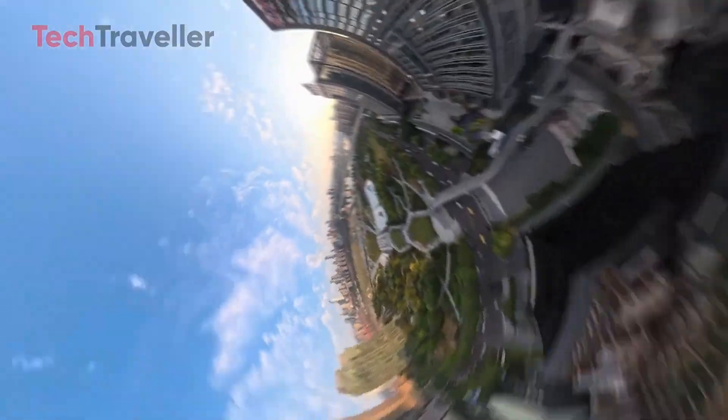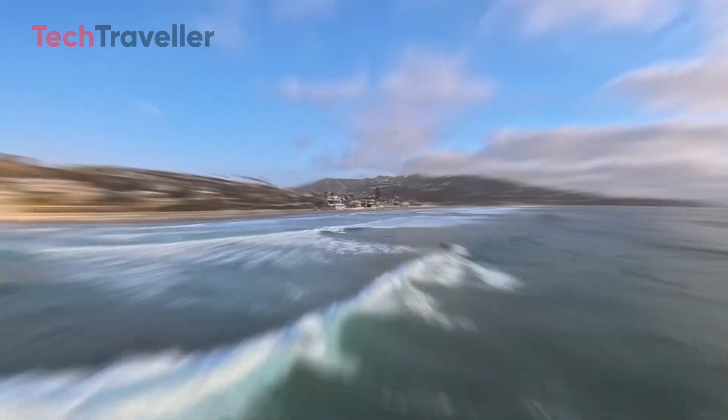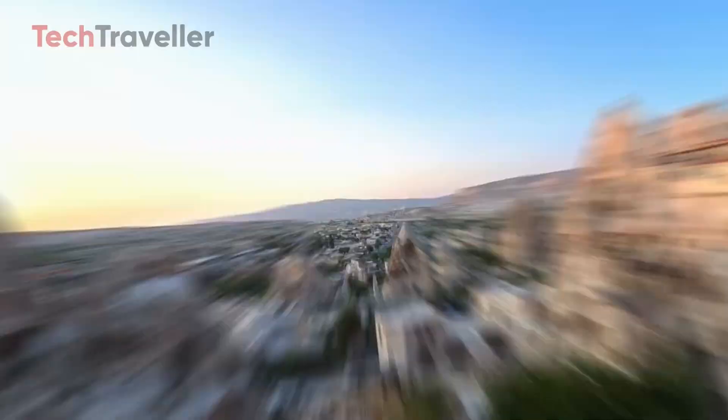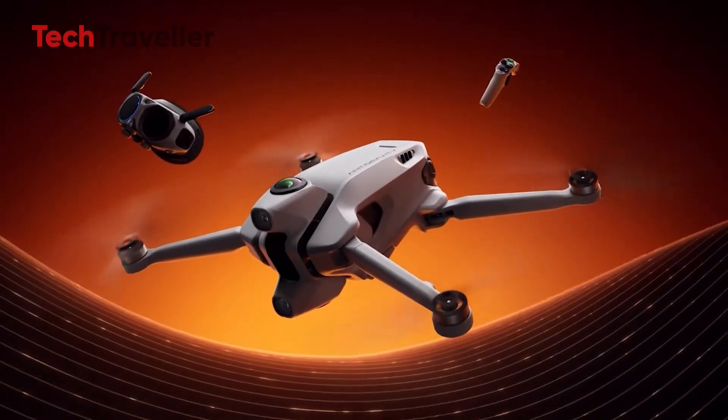The Antigravity A1 is not just a drone — it's a new way to see, fly, and create. Whether you're a casual flyer or a professional content creator, this 8K 360 powerhouse is shaping up to be the start of something revolutionary.